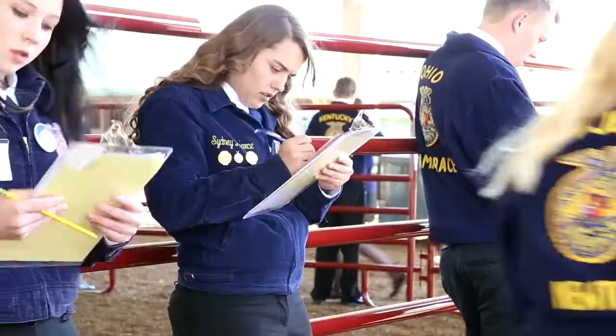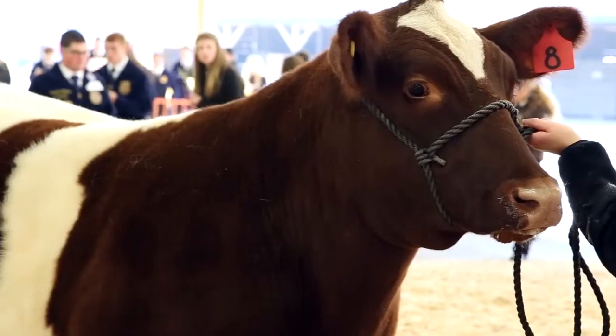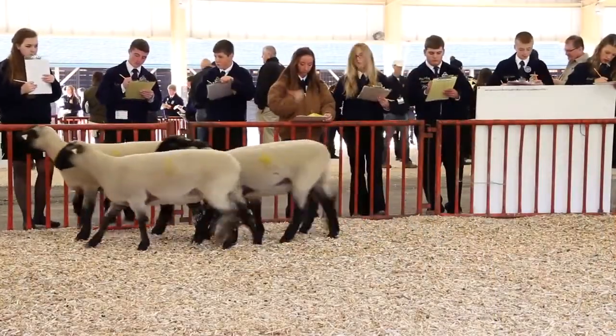One of the biggest things that members learn in participating in the CDE is they just learn how to simply evaluate livestock. They learn to prioritize those appropriate traits whether they be market animals or breeding animals, and then they are also able to get some real-world application of how the livestock industry works — how you would make mating decisions, how you would select bulls, boars, and rams to go on certain females.